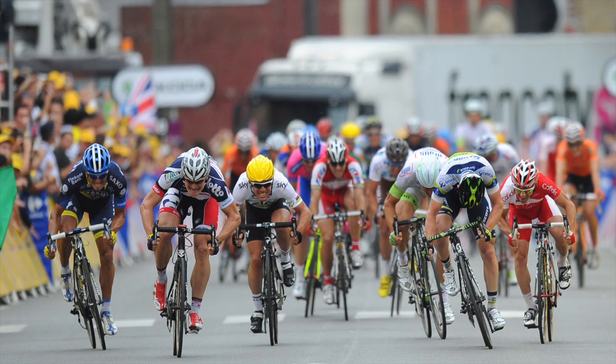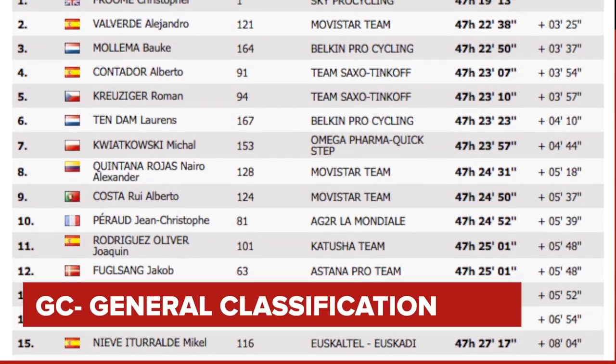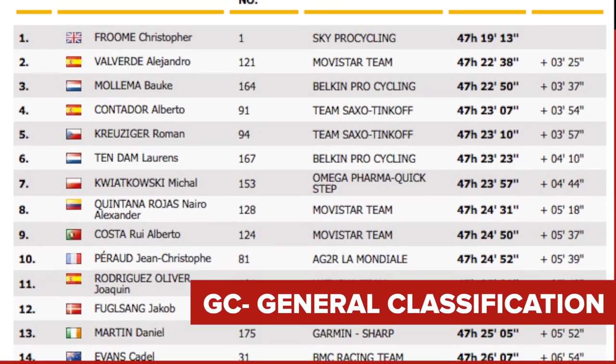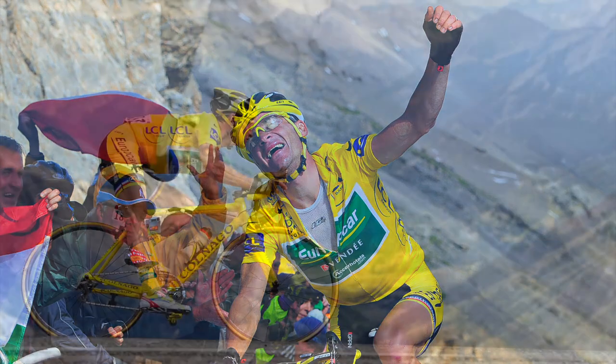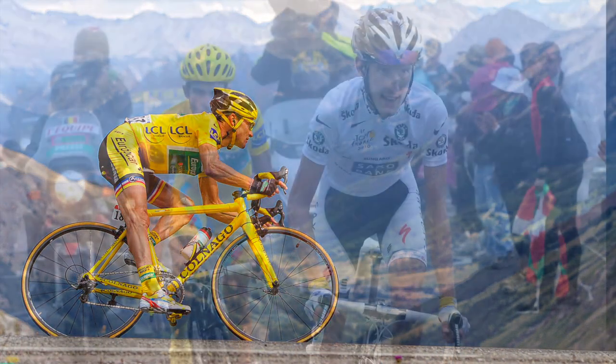It's important to remember that stage finishing positions are not taken into consideration. This contest is often known as the General Classification, or GC. To win the yellow jersey, a rider must be able to scale the mountains with the very best climbers, but also be exceedingly strong in the time trials.